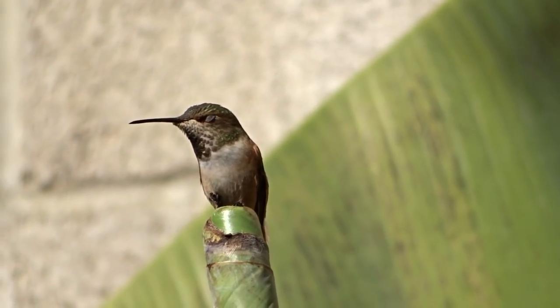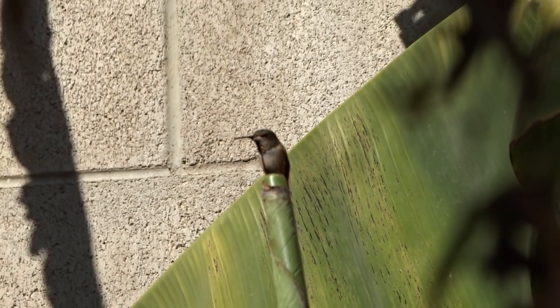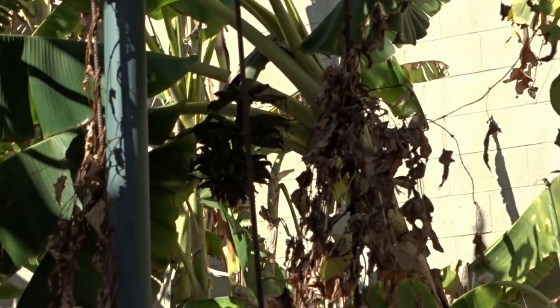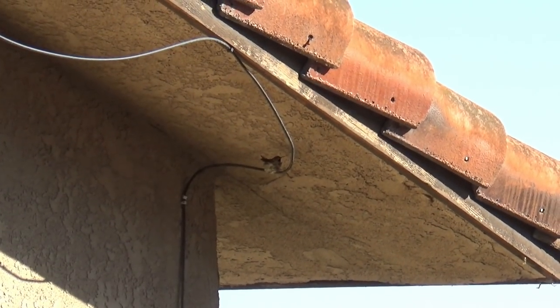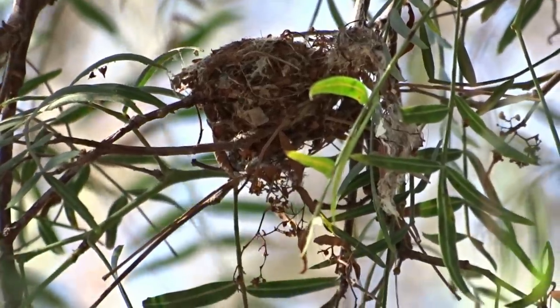There are nests everywhere, and it's really kind of early. I have seen them do that before when we're going to have a really warm spring. So I've got hopes for a really nice spring so I can start my vegetable garden. We've got nests on the house already built, nests in the pine trees — they are nesting all over the yard already.